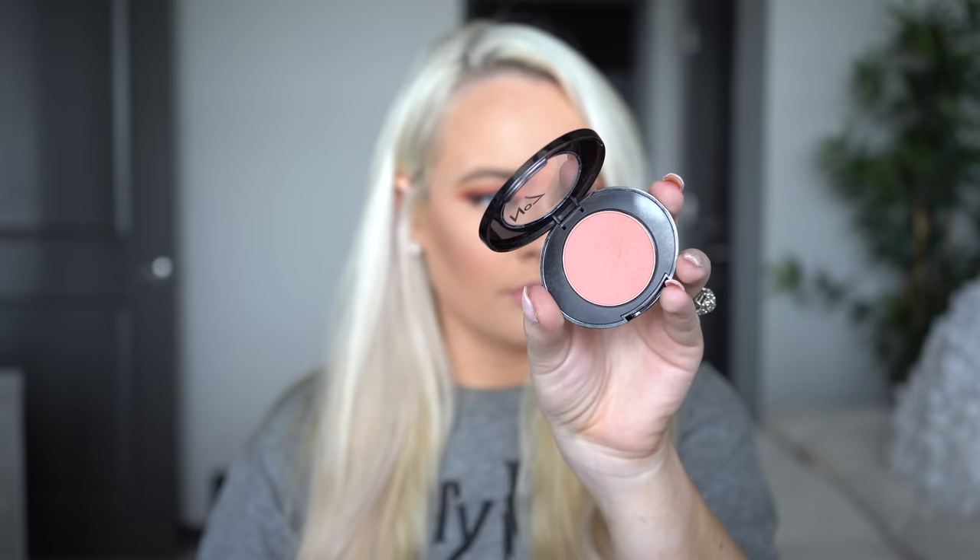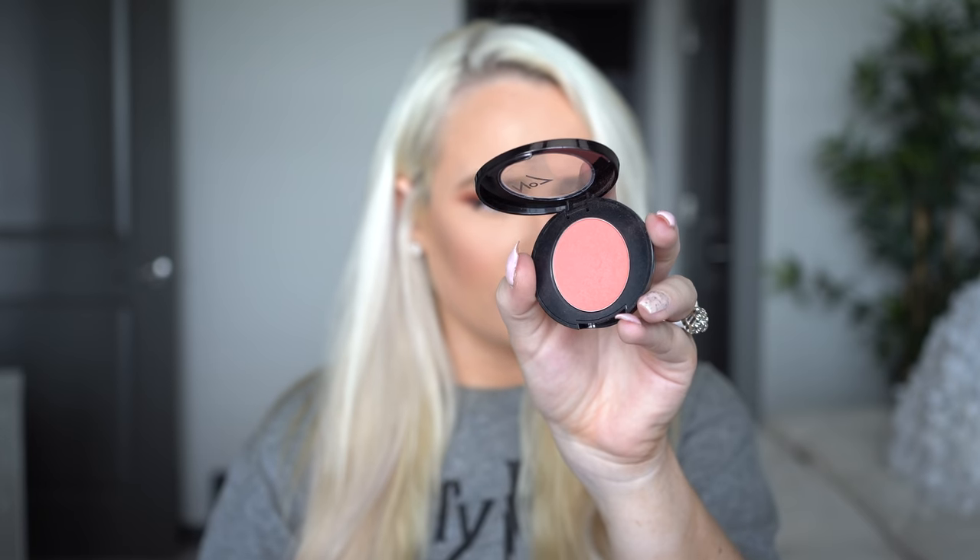So this is the Number 7 blush in Peach Velvet. I actually reached for this today and used it. I love this. I love blushes that are this peachy color — they go with anything. They look good in the summer, the winter, fall, and spring. Very universal shades.